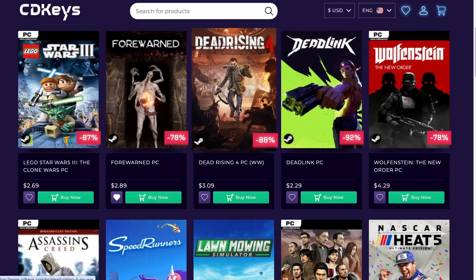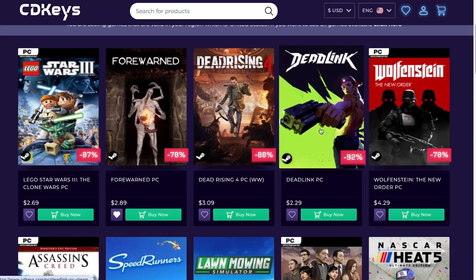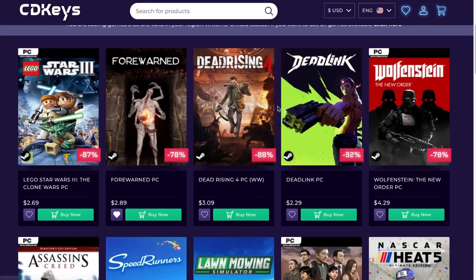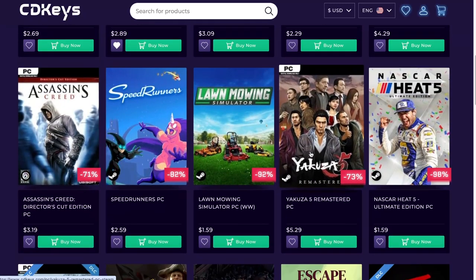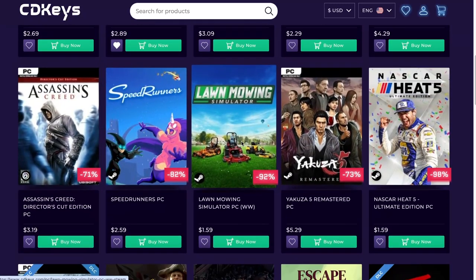Dead Rising 4 — that's where the series kind of changed a little bit. I don't think it's a bad game but I haven't tried it yet. Some people like it, some people don't, some people didn't like the changes. Wolfenstein: The New Order — always liked Wolfenstein, even the old ones for DOS.